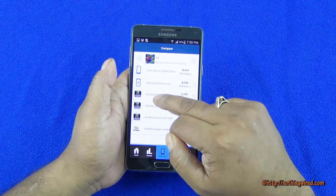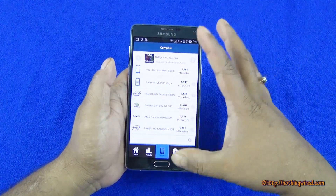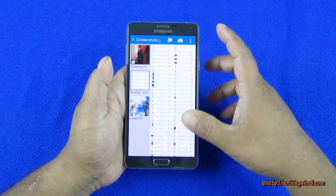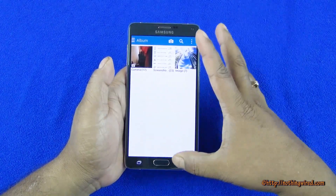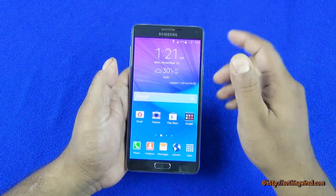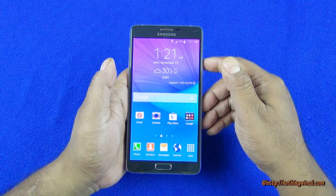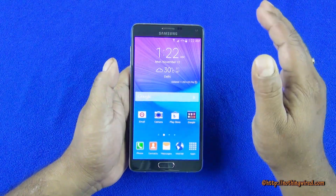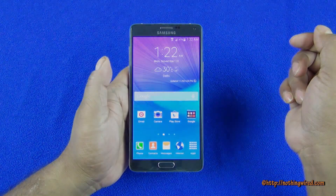Those are some of the other scores you can see — we'll post screenshots in our article. Overall, the benchmark performance of the Galaxy Note 4 is really admirable, but it just doesn't score good enough to compete with the iPhone 6 Plus. Thank you.